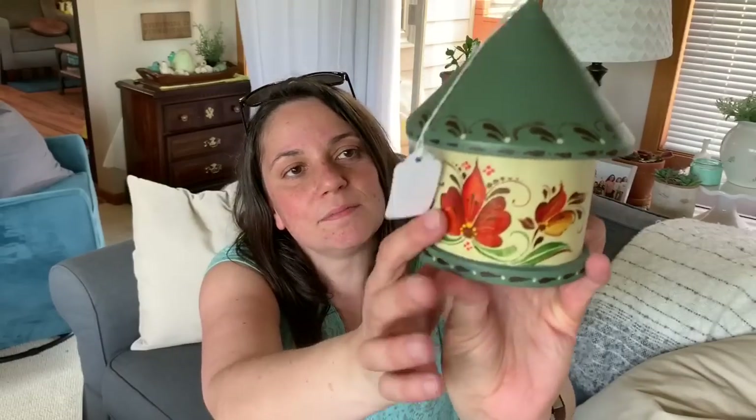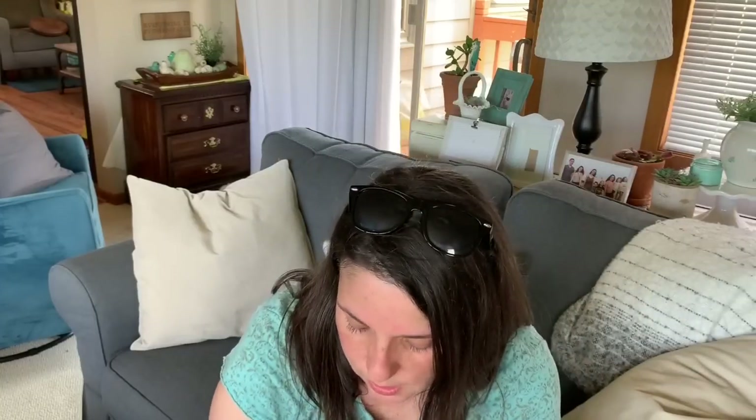For outside, I got this little hand-painted birdhouse — only 50 cents. I will spray it to protect it. And I got this string of beads — I'm going to use the large clear bead for a craft I'm working on, and the rest you can hang in your garden for a little sparkle. That was a dollar.